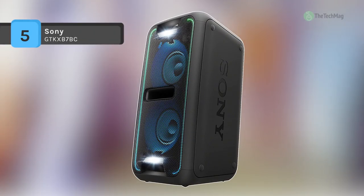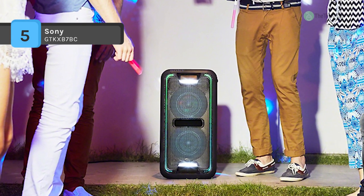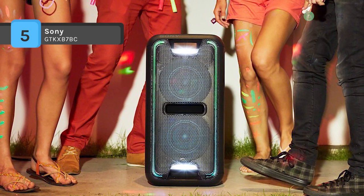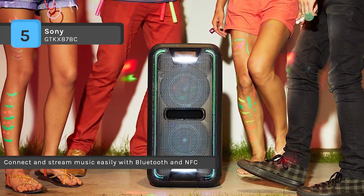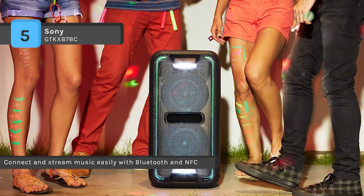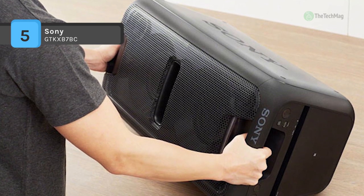The Sony GTK-XB7 comes with a built-in sensor that activates the top two tweeters automatically so that you can enjoy stereo sound from your speaker system upright or horizontal. You can connect your smartphone or tablet via a USB port for charging and song playback. Also, stream from your digital music library in an instant when you make a one-touch connection via NFC.